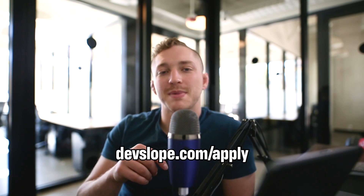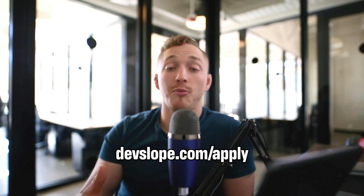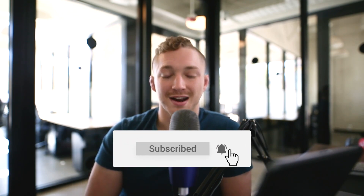If you'd like to learn how DevSlips helps our students with all of these things, there's going to be a link in the bio of this video. Click on that link and schedule a call with our team. Let us help you figure out the career path that is best for you based on your goals, and show you how mentorship-based project learning is the way to go when it comes to learning programming. Thank you so much for watching — follow us on all of our socials, we have frequent giveaways happening there.